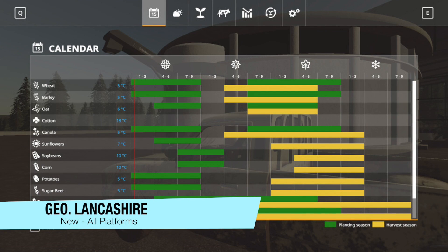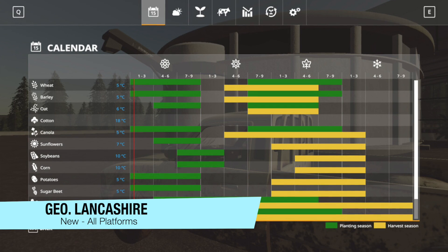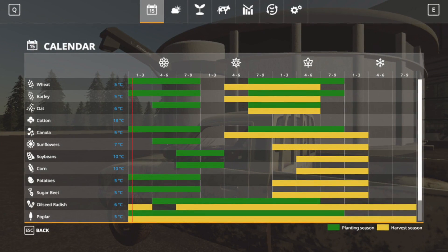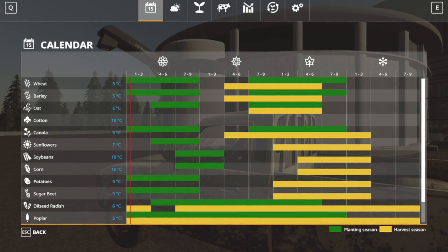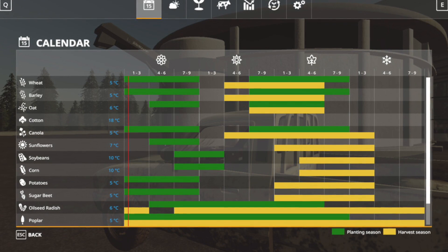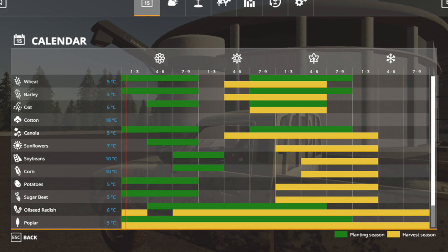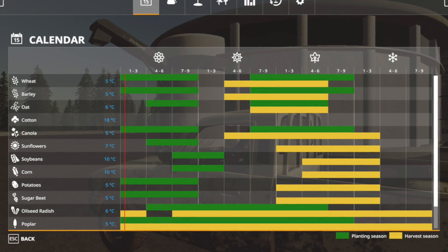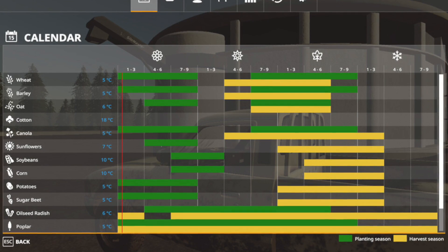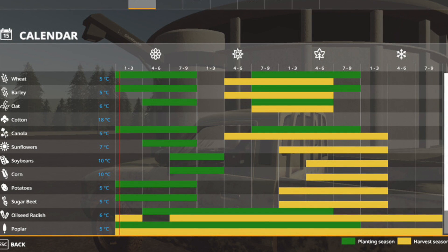Your next to last new mod for all platforms today is Seasons Geo Lancashire. The geo is based off the midpoint of Lancashire, with all data gathered from real world sources. This is by Missy B. From the calendar, we get different types — pretty much standard planting in spring and summer, and harvesting in summer and fall and into early winter as well. It doesn't look like you're able to do cotton, so just keep that in mind, but this is neat.